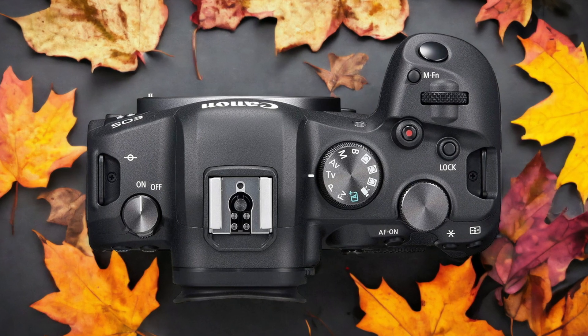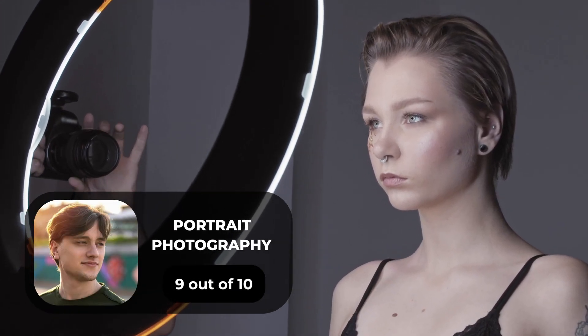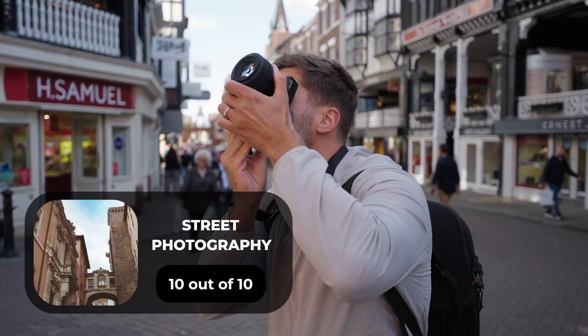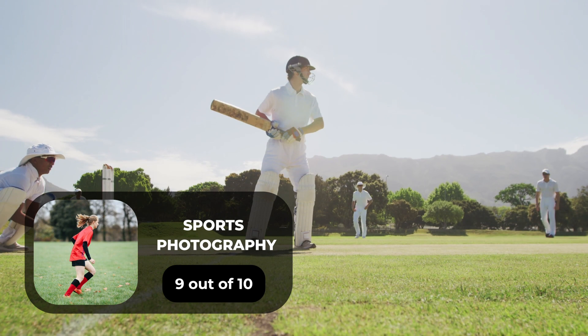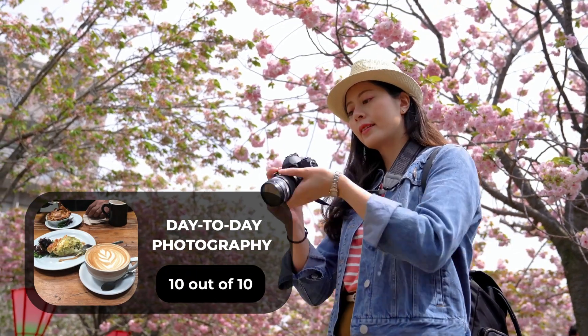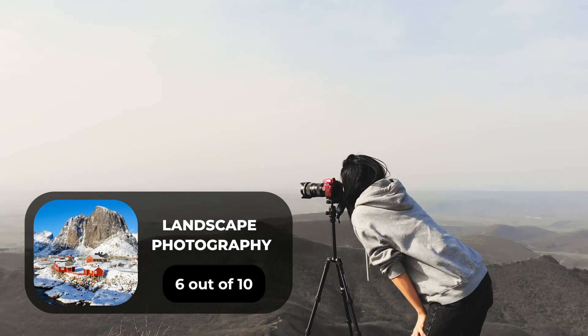Here are our ratings for the Canon R6. For portrait photography, we give it a 9 out of 10. For street photography, we give it a 10 out of 10. For sports photography, we give it a 9 out of 10. For day-to-day photography, we give it a 10 out of 10. For landscape photography, we give it a 6 out of 10.